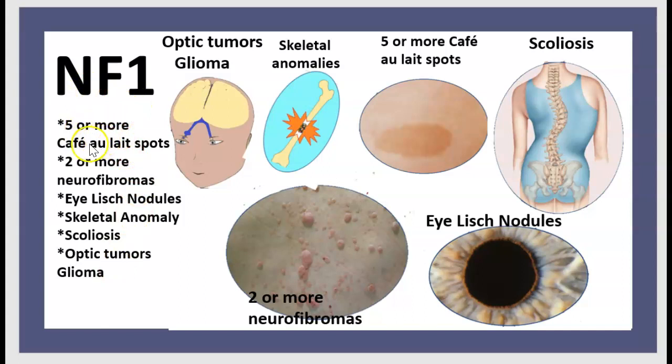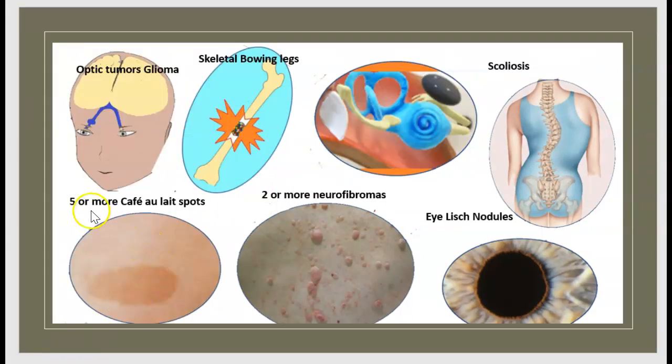To recap NF1 diagnostic criteria: five or more café au lait spots, two or more neurofibromas, Lisch nodules, skeletal anomaly, scoliosis, and optic glioma.